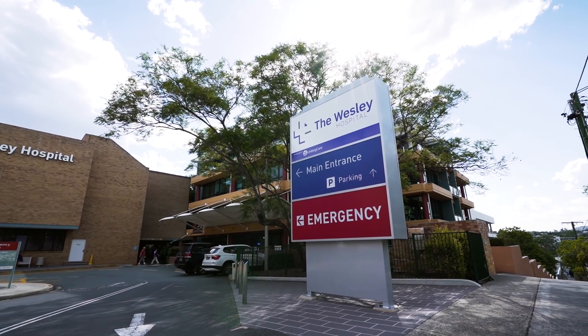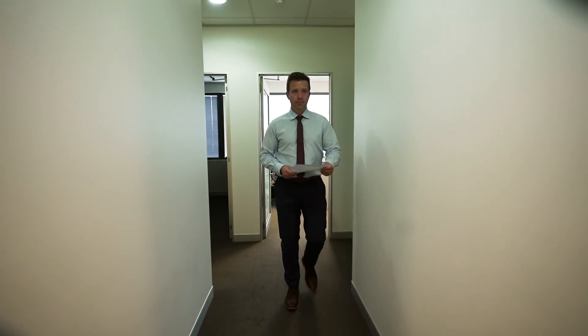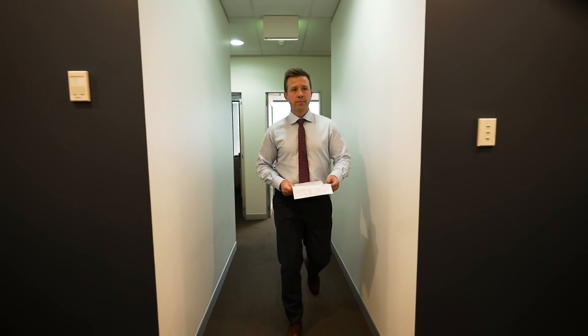From arrival to discharge from hospital, it's probably about three or four hours out of the day.